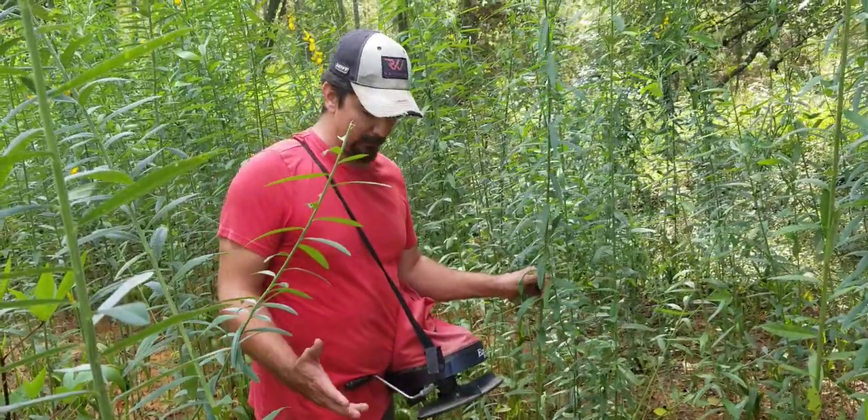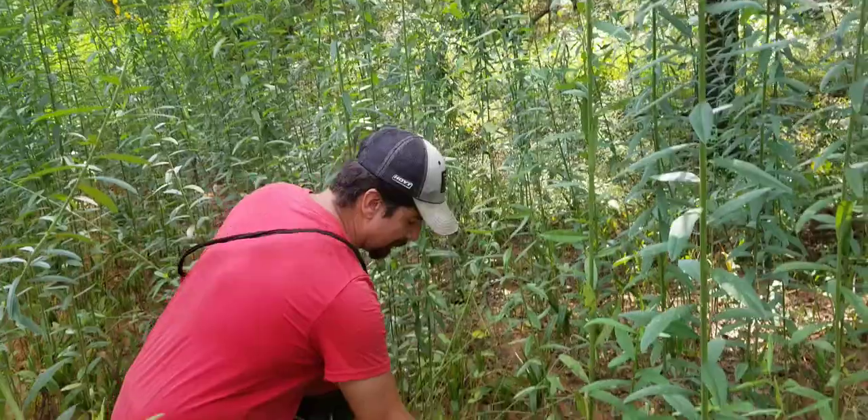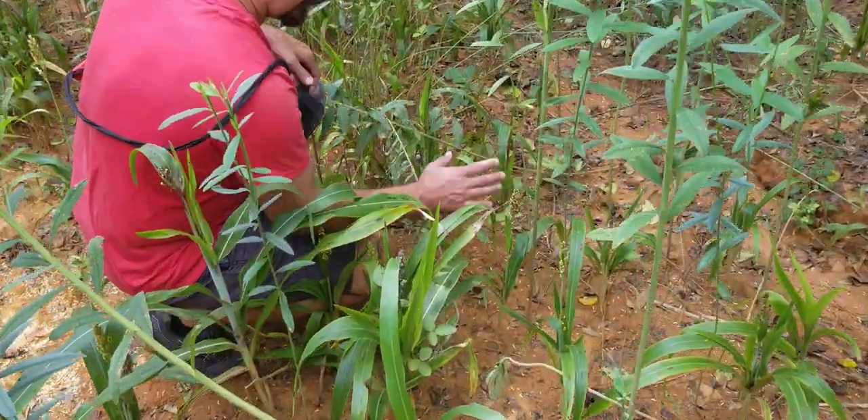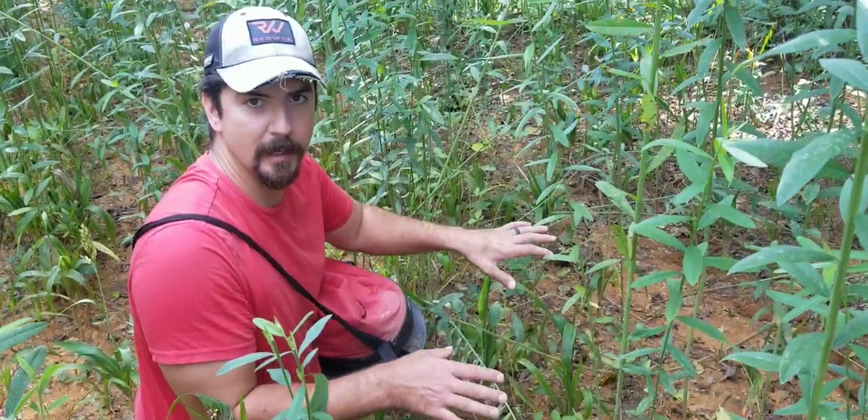It had sunhemp, soybean, sorghum. Here's some soybean right here. A lot of it's browse. There's been a lot of deer pressure in here, and all I ever did was come in here and broadcast it.